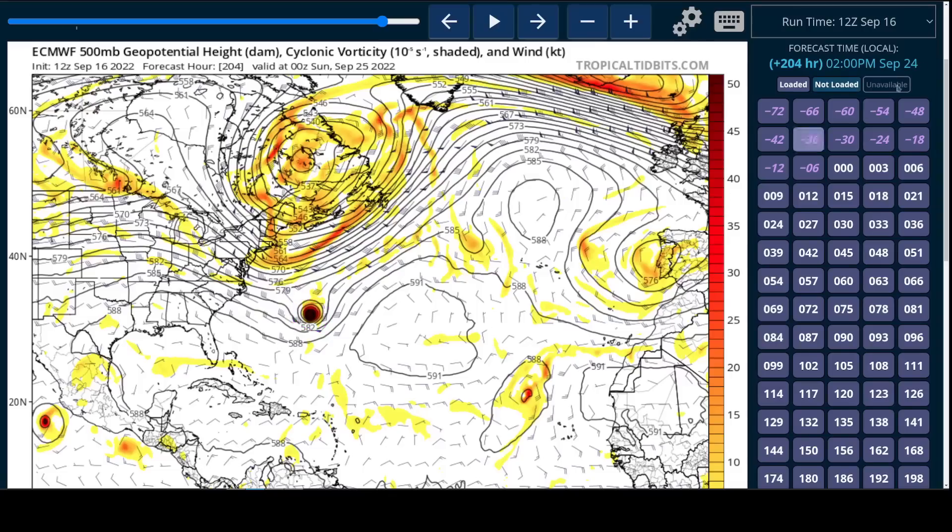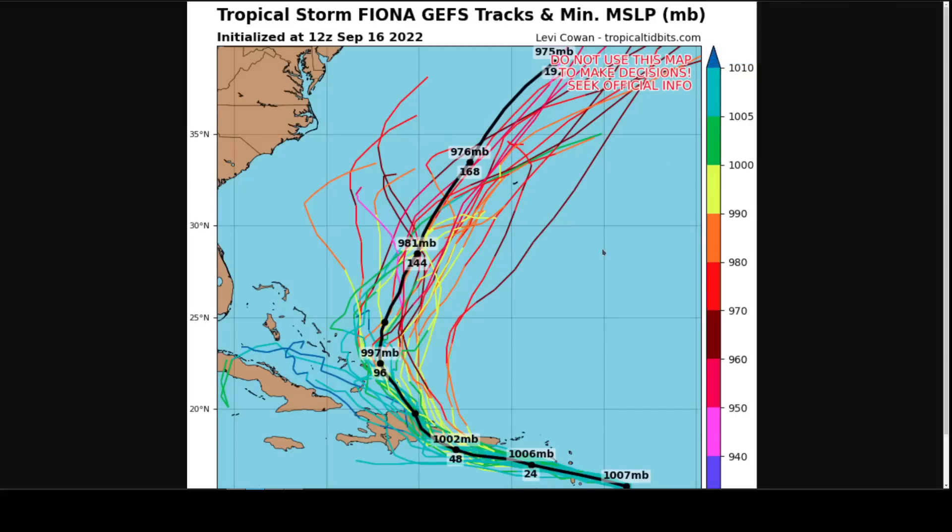This plot shows the GFS ensemble with 31 different possible trajectories for Fiona. You see that we're tightly clustered on a west-northwestward track toward Puerto Rico and Hispaniola. We haven't talked much about the land interaction aspect of the intensity forecast — the mountains on Hispaniola are quite tall, which can cause flooding but also rip up tropical systems and cause them to lose organization, and sometimes they don't recover. If the system moves over the better part of these mountains and takes its time doing so, it is actually possible that Fiona just dissipates. Some ensemble members do show a very weak system drifting off with the low-level flow toward the west and not really recovering — that is on the table.